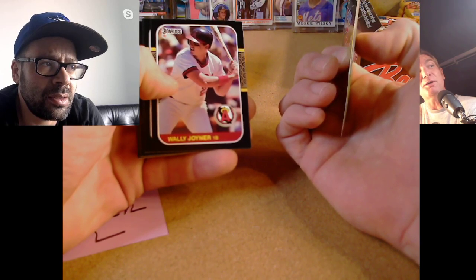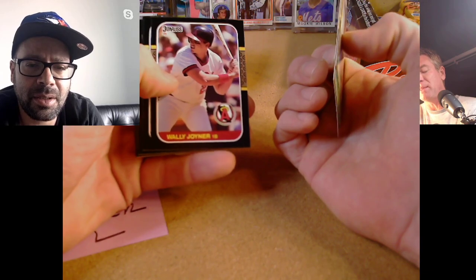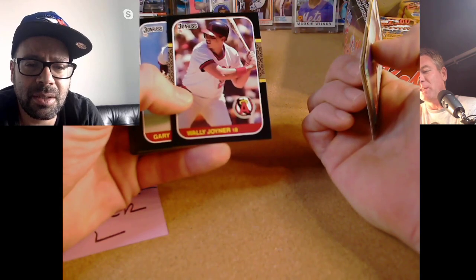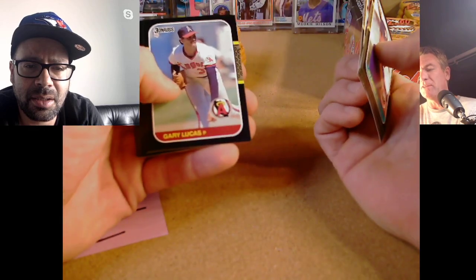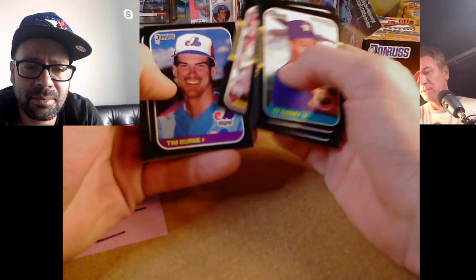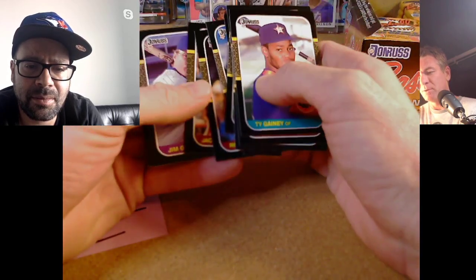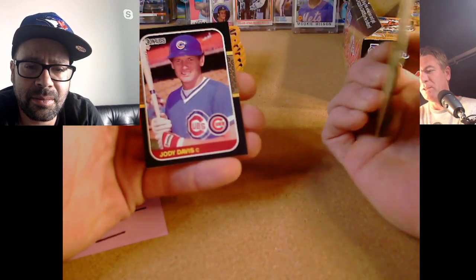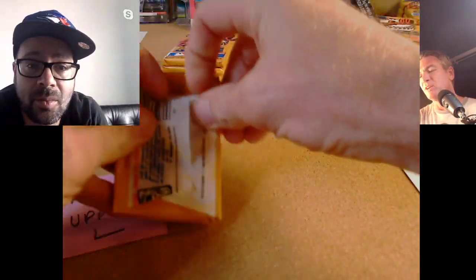I don't think Ozzie had an 86 Donruss — I think he had enough rookies. His 87 Topps and Donruss were his first. The centering is just a little off — you see the baseballs have to be split right down the middle, so we have an instant tell. The corners and edges are really nice so far. Tim Burke, Gantner, Royster, Honeycutt, and Jody Davis. All right, third pack for Danny R.